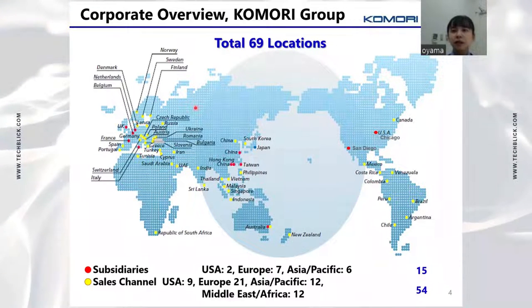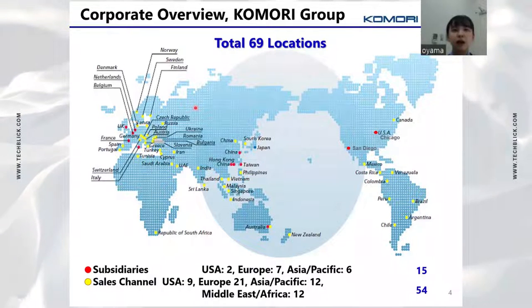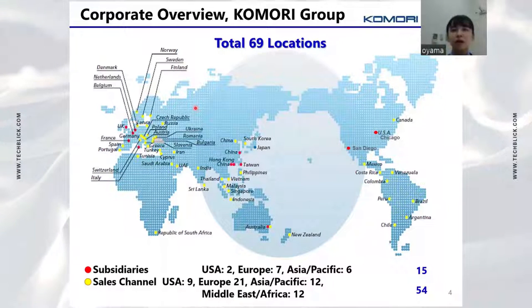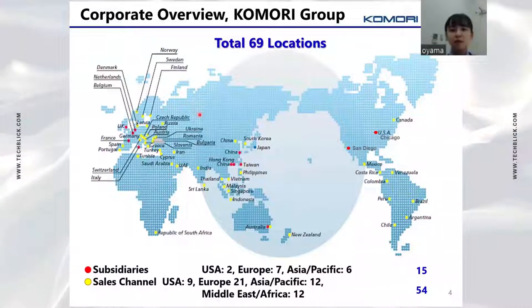We have 7 subsidiaries and 21 service systems in Europe, controlled by Komori International in the Netherlands. The service system is available at 69 locations worldwide.